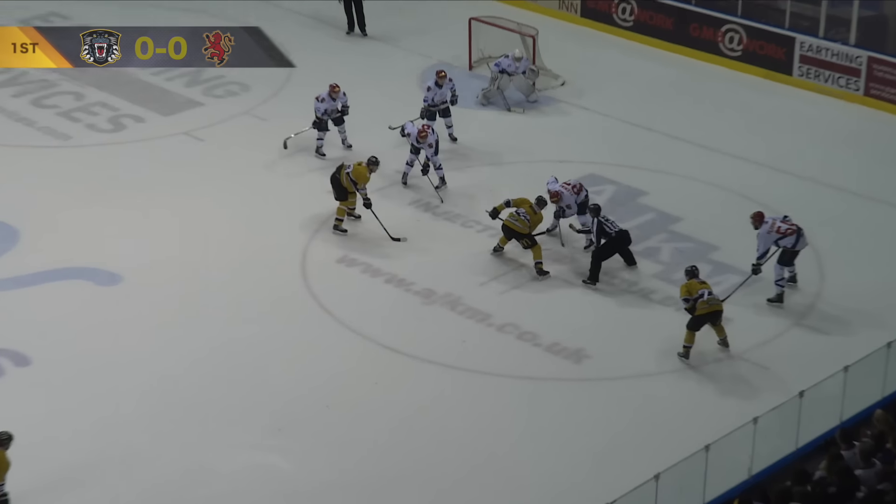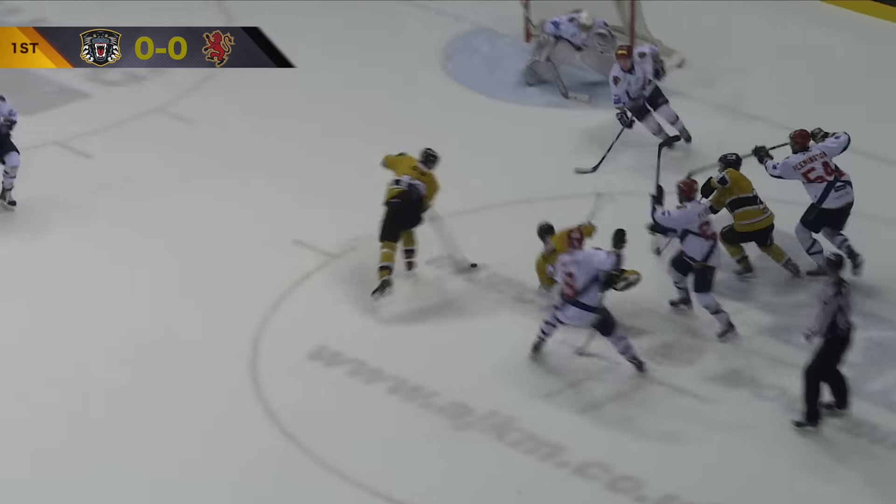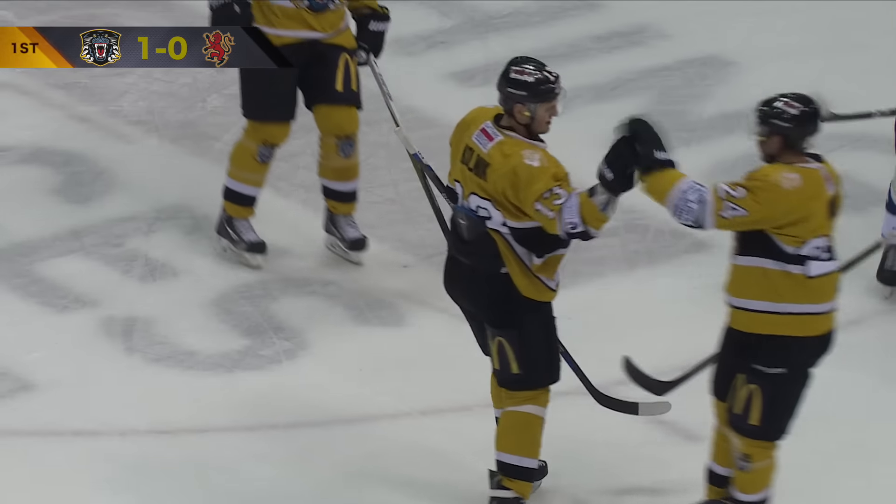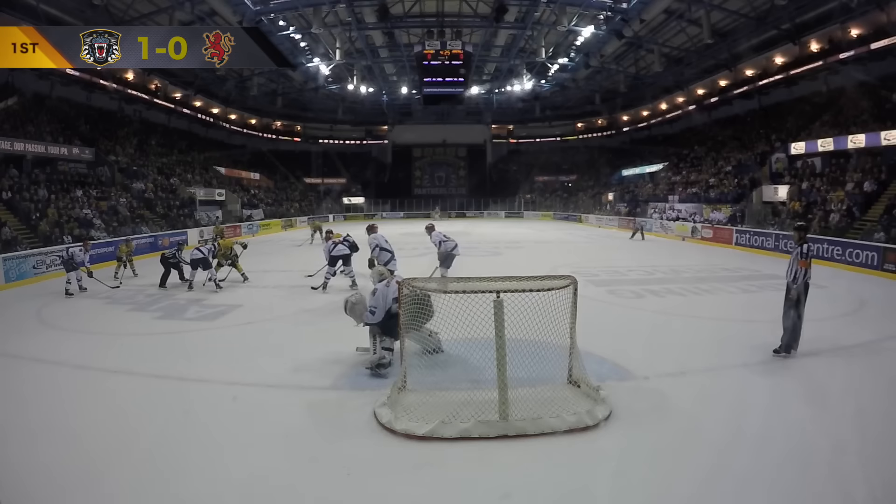Brad Moran there to skirmish for a possession, over to you — he scores! The super slow backhand.